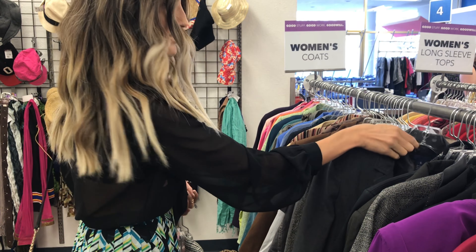I range from a size small to medium, and I would say don't be too judgmental with sizes. There are times that I've worn extra-large dresses just because I like the fit, so don't be close-minded about it.